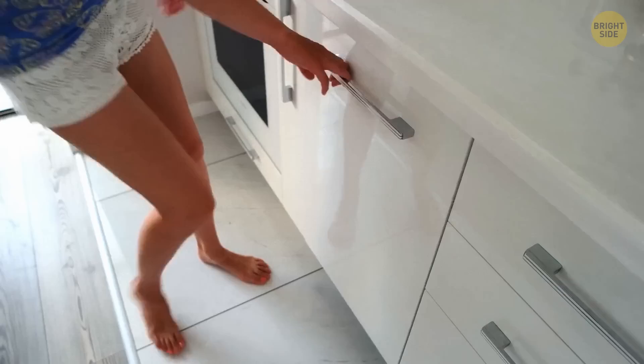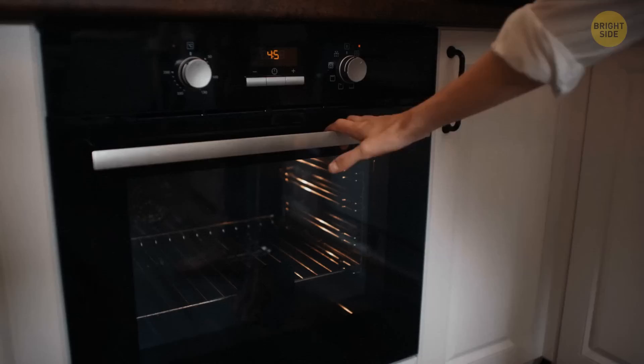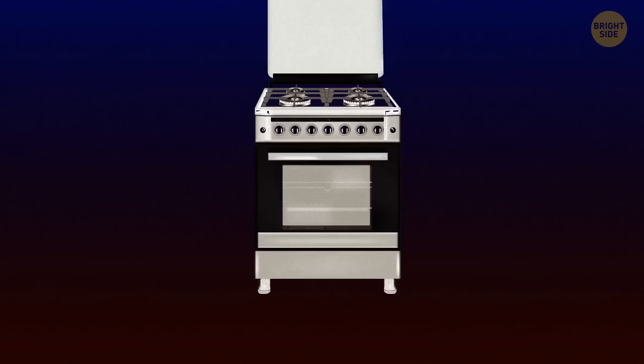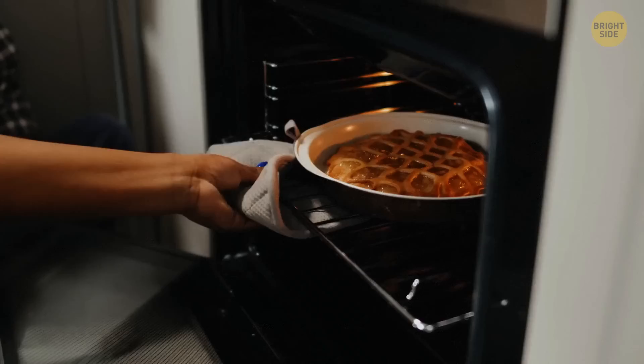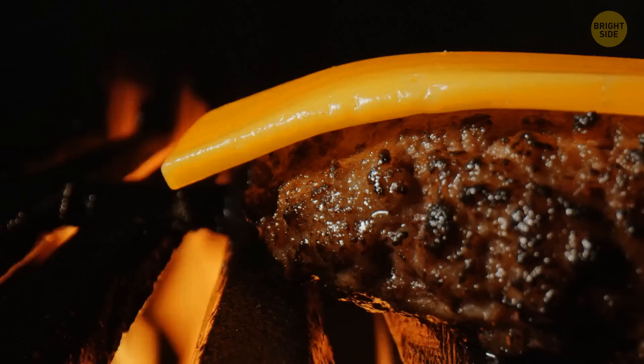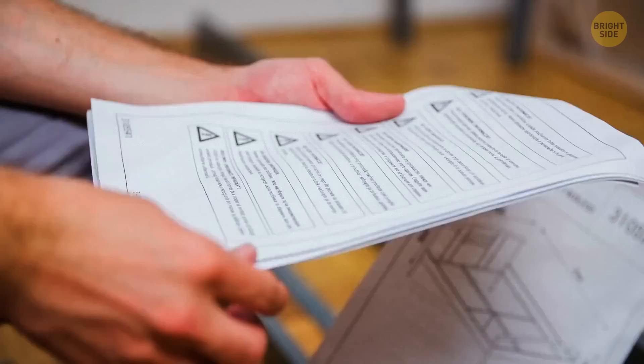Are you one of the many people who use the drawer under their oven or stove as storage? Storing skillets, cookie sheets, and muffin pans is not their purpose. It's called a warming drawer, and it's meant to keep your cooked dishes warm and delicious. So if your guests are running late, just put that casserole in it until they arrive. Keep in mind that not all oven models have this feature — some drawers are for broiling, and some can indeed be used as storage. Check the manual to make sure what yours is.